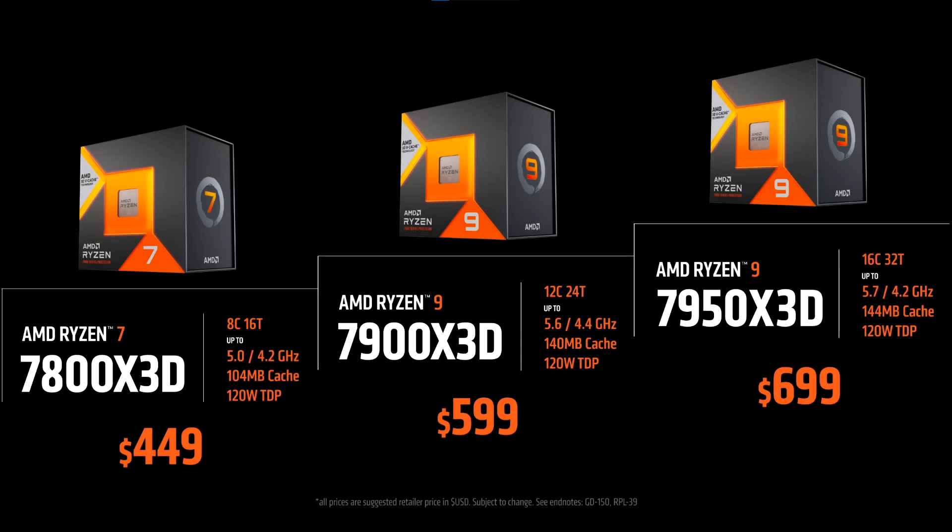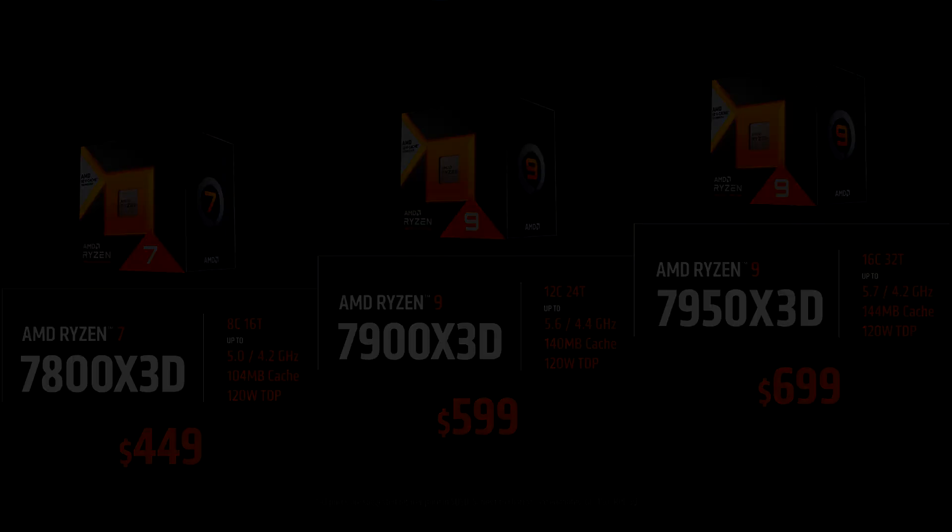It's been over a couple weeks since the release of AMD's high core count Ryzen 7000 X3D parts. We're still waiting for the 7800X3D to hit store shelves, but I wanted to follow up now that we have various reviews, benchmarks, and data to look at which will tell us if these CPUs are worth buying. Let's discuss that in this video.